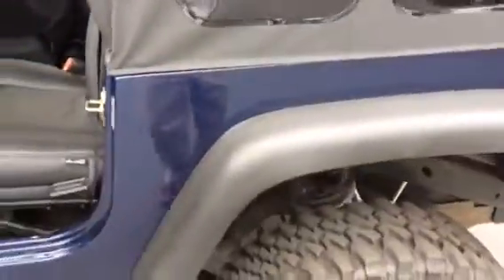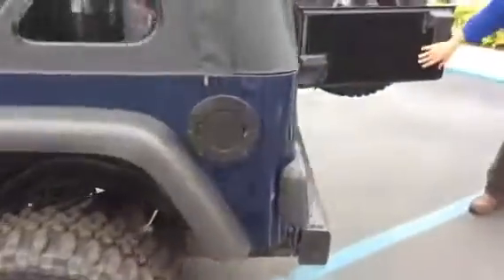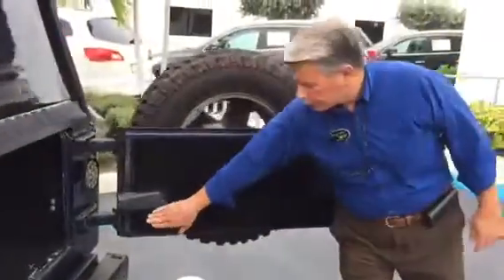You can see these step-ins for the back passenger seat, we've got carpet on the backs of the doors. It's got a tow package, it's got nice bumpers and steps.